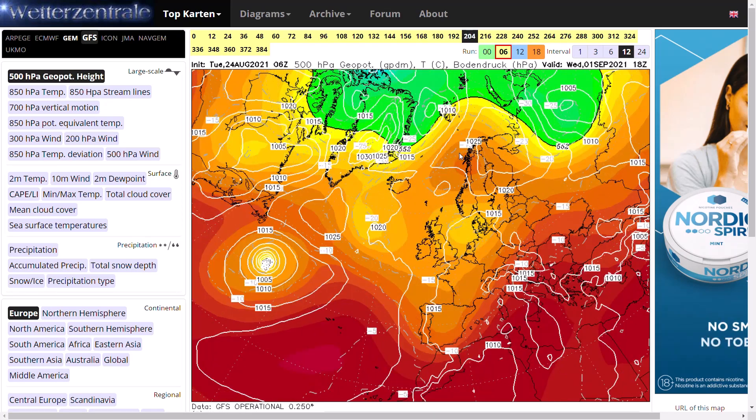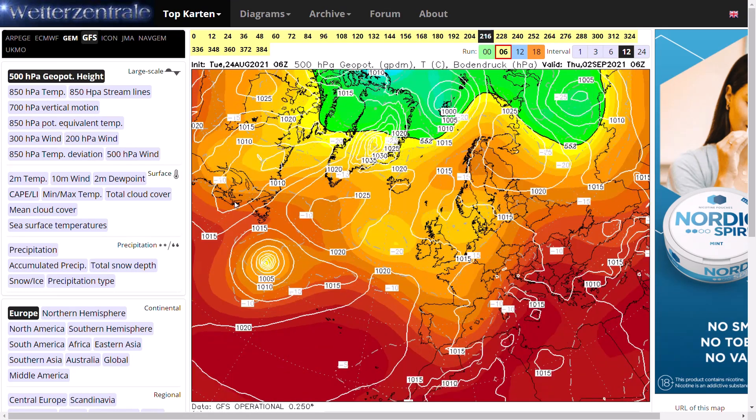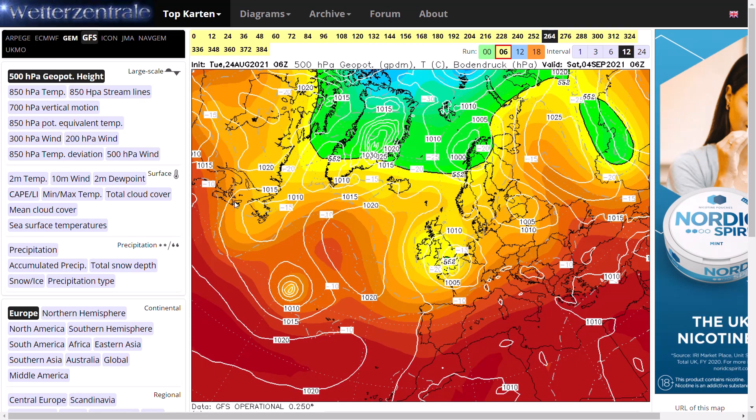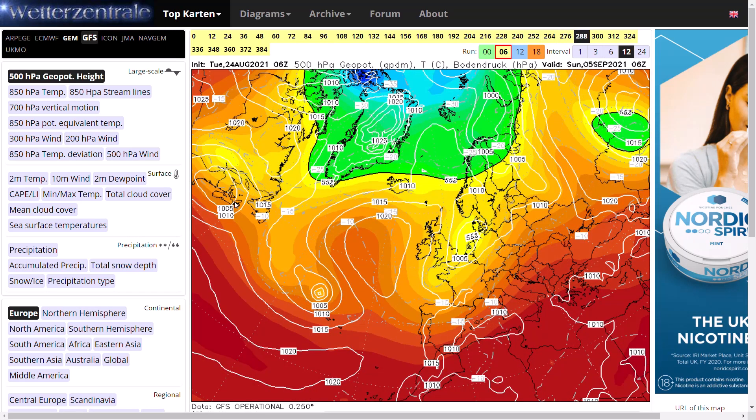Now, we do see a potentially tropical system developing towards day 10, which may give some energy back to the southern half of the jet stream, which may bring in low pressure once again for the south and east. But you can see generally the pattern is north or northeasterly winds, with nothing really coming from the south or west, as high pressure looks like it's going to be sitting out in the Atlantic, if not towards Greenland.